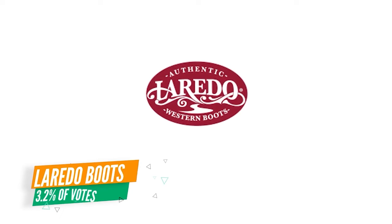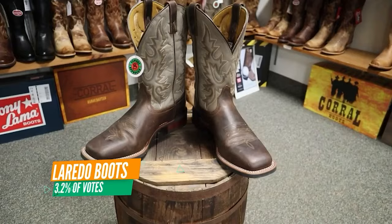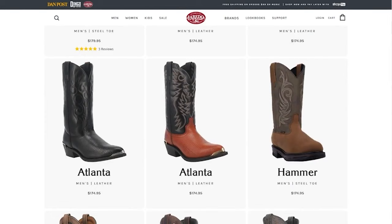The sixth most voted brand is Laredo, getting just over three percent of the votes. Laredo can be surprisingly nice — their Stillwater boot was really comfortable and looked great, though the Heath boot I tried wasn't my favorite. Almost all of their boots fall in the $100 to $200 range, which is convenient if you've got a $200 budget and don't want to sort through a brand to find what fits. Laredo is owned by Dan Post and essentially serves as their budget line.